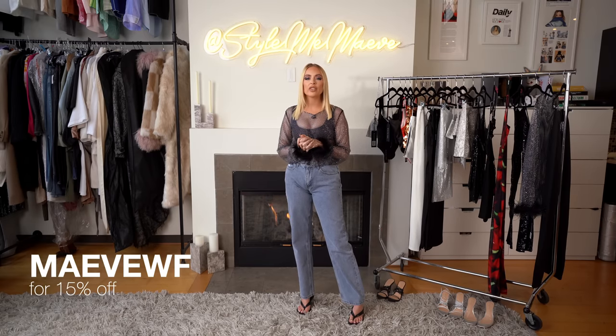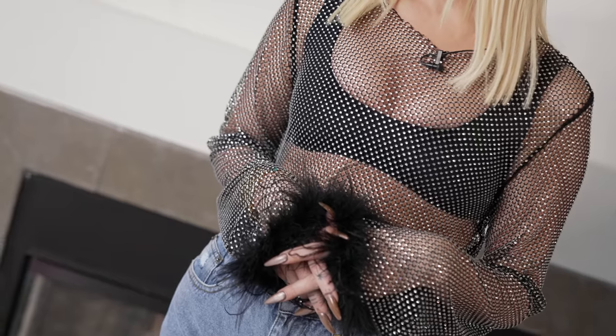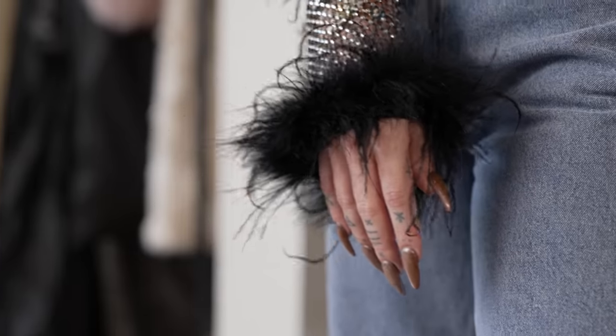This outfit is exactly that — I'm going to feel myself, feel comfortable, and party all night. White Fox has all of these amazing pieces as well as express worldwide shipping, so don't worry, you will get your pieces in time. Make sure you check out with MAVEWF at checkout for 15% off your full look. I am back in my second look — this is the On a Night Like This mini dress.